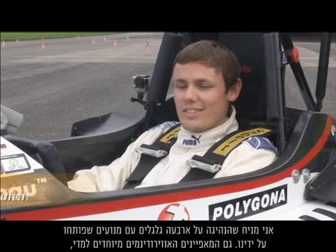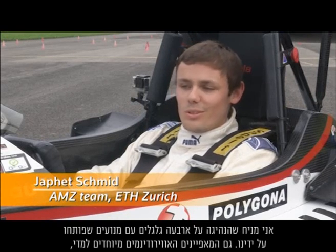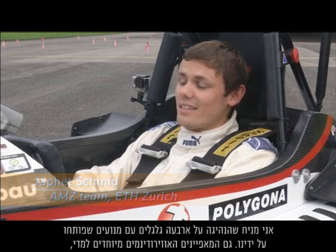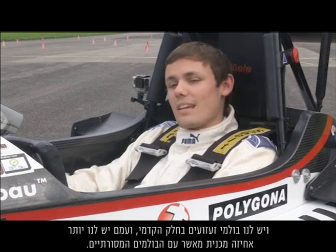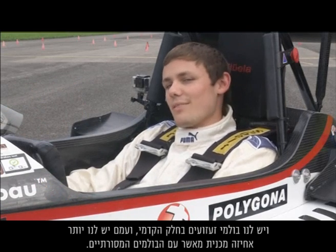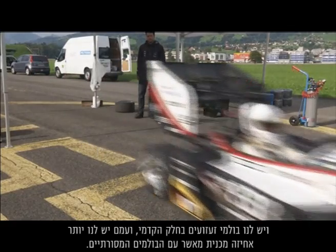I guess the four-wheel drive with the self-developed motors. Also the aerodynamic package is quite unique. And we have adaptive dampers here in front, and with these we have more mechanical grip than with traditional dampers.